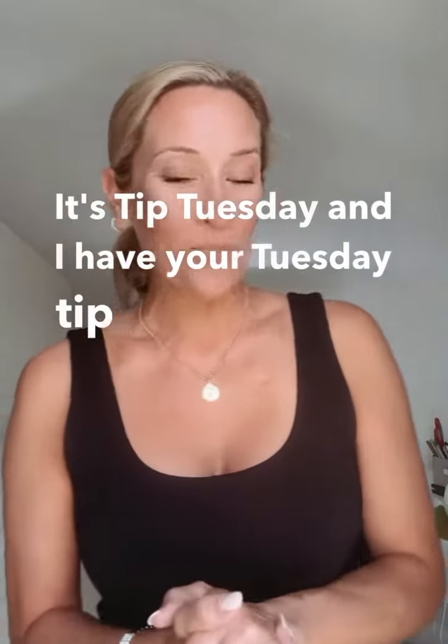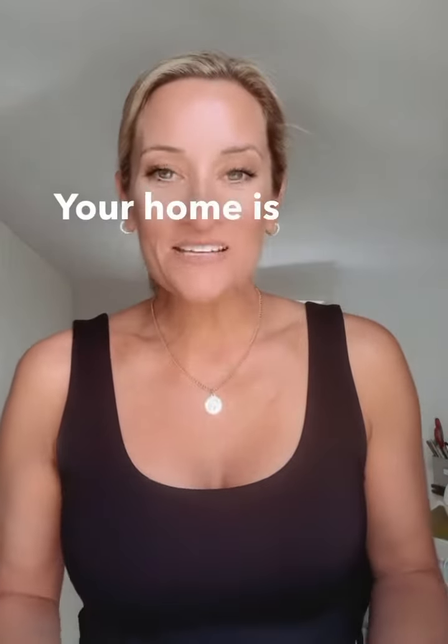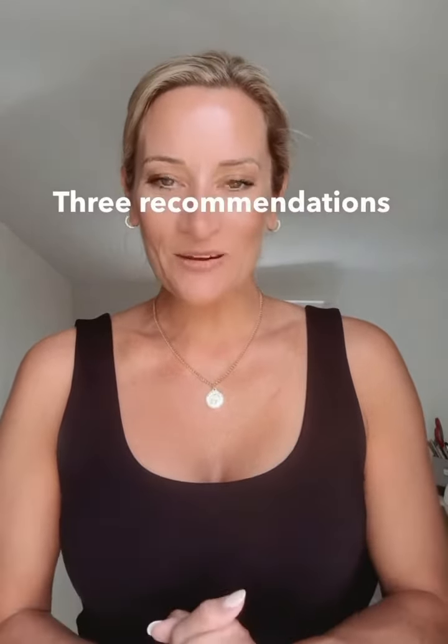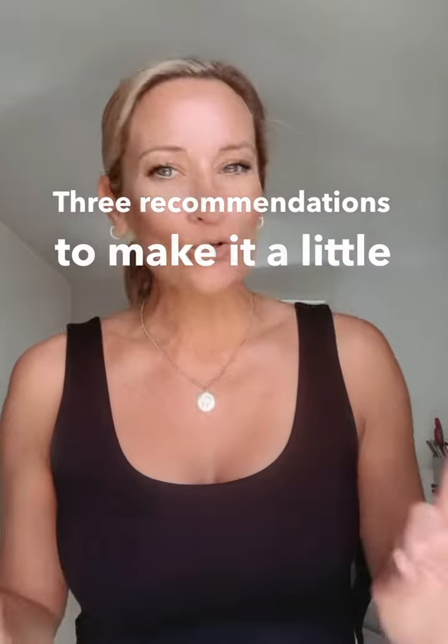It's Tip Tuesday and I have your Tuesday tip of the week. Your home is under contract and the buyer has elected to have a home inspection. Here are three recommendations to make it a little smoother.